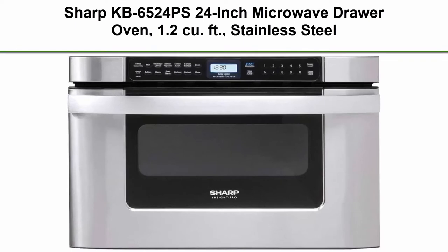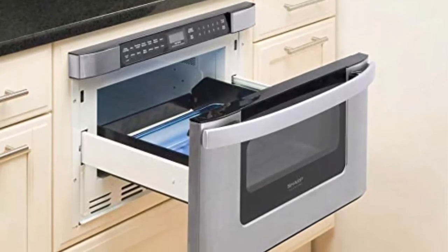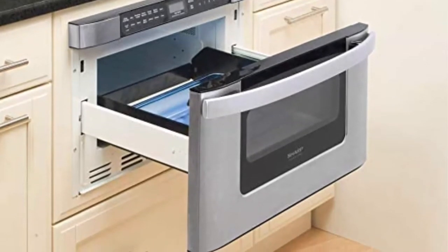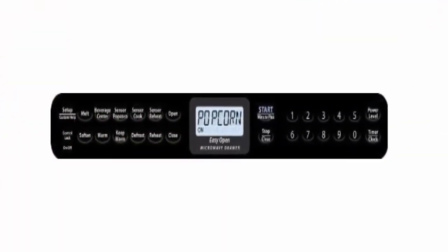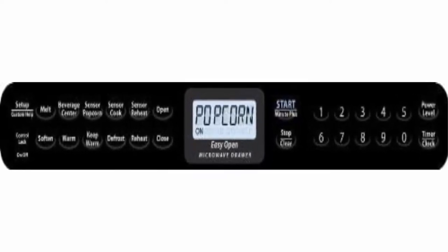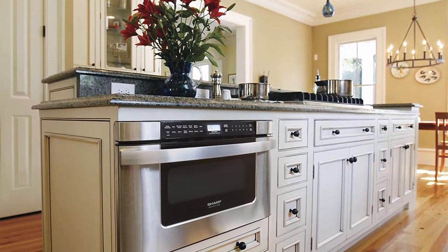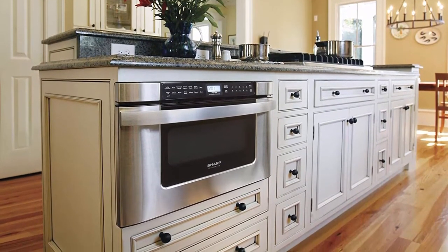Top 4: Sharp KB6524P 24-inch Microwave Drawer Oven, 1.2 cubic feet, Stainless Steel. 1.2 cubic feet interior offers plenty of cooking space — room enough for a 4-quart casserole dish or a 20-ounce beverage. Auto-touch key opens and closes the door automatically when your hands are full. Sensor cook technology with 11 sensor programs virtually eliminates guesswork. 950 watts; dimensions (W x H x D): 23.88 x 15.88 x 26.19 inches.